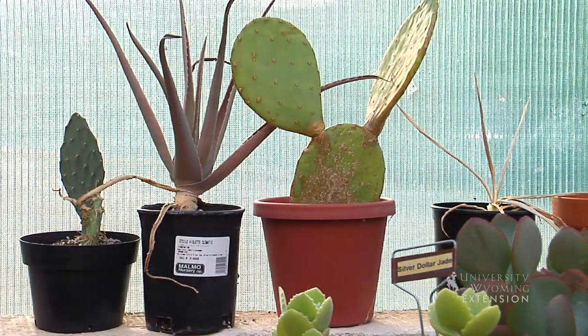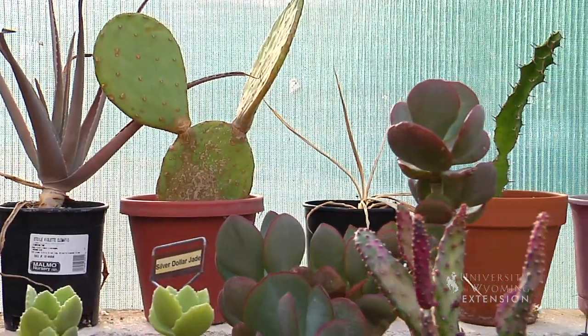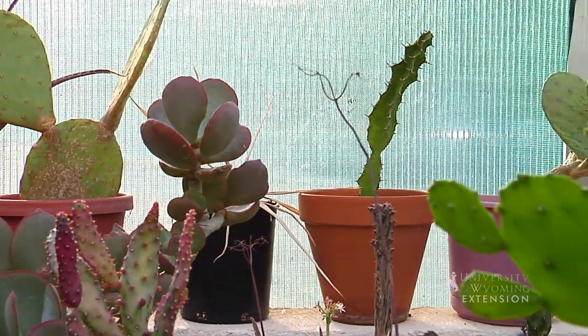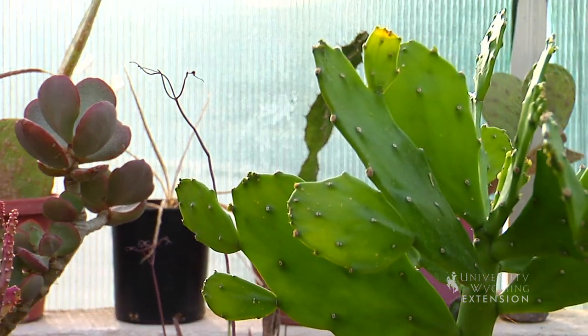So if you've been having trouble getting plants to survive inside, you may think about succulents. They have lots of different colors, lots of different shapes, they'll fit in all kinds of different areas in your home. We don't need to worry about light as much or water as much. Success is right around the corner with succulents.